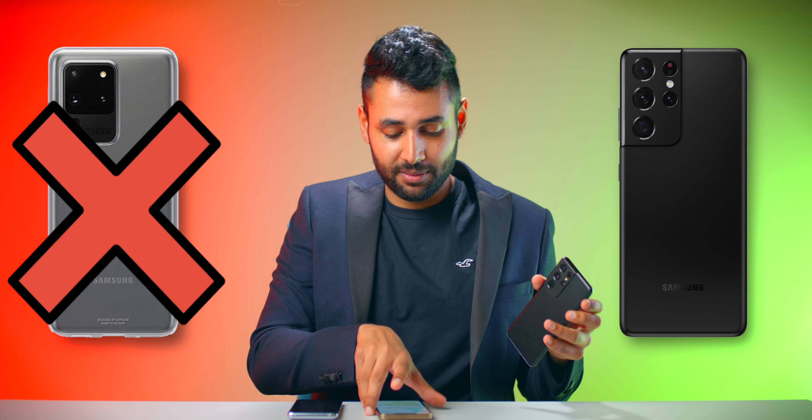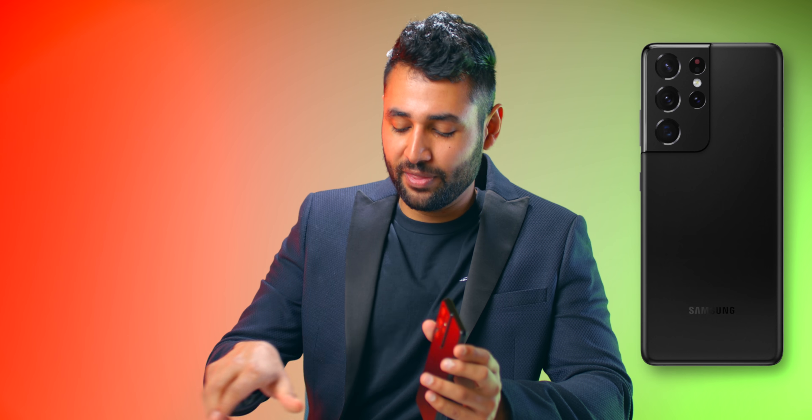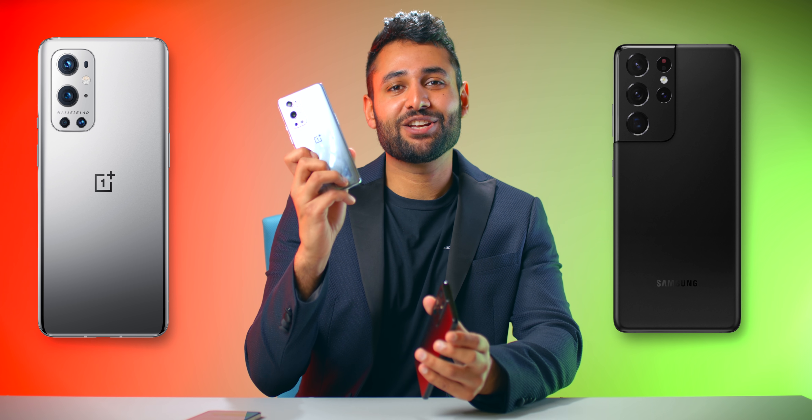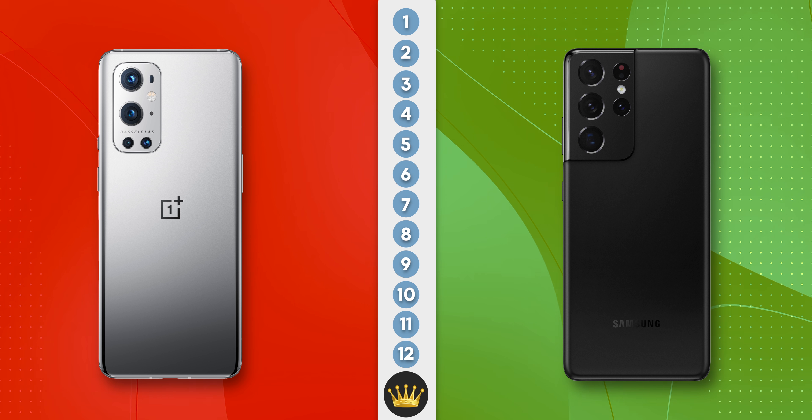This phone, the Galaxy S21 Ultra, is my current camera champion. It's well ahead of Samsung's last phone, and it beat out the iPhone 12 Pro Max. But now we've got a new contender: the Hasselblad-branded, camera-centric OnePlus 9 Pro. We've got 12 short categories leading up to one winner — the best phone camera ever.